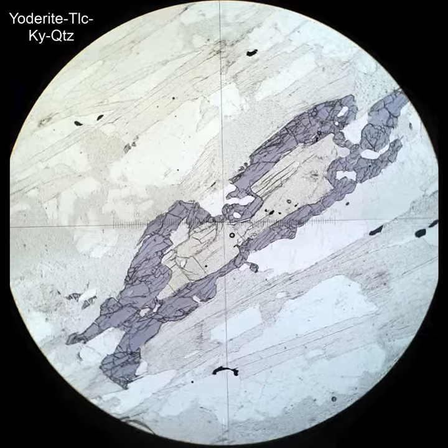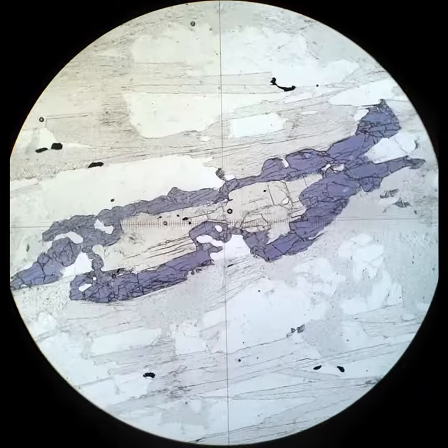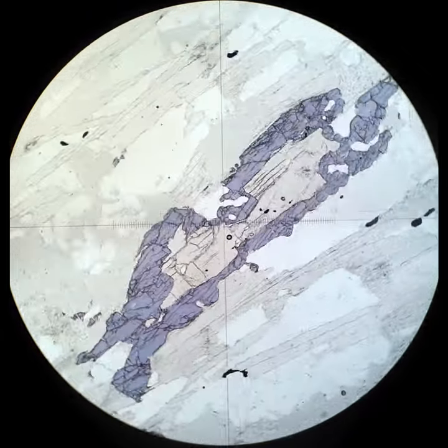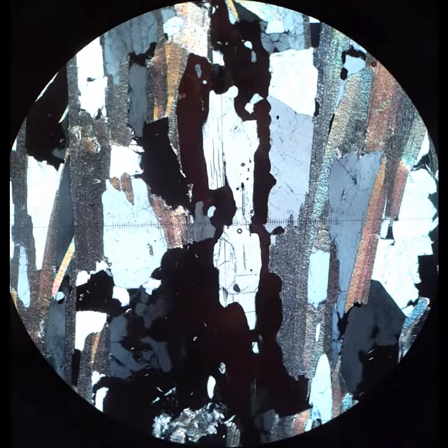The blue margin of this Yoderite overgrows slightly pleochroic kyanite in the middle. There's a lot of talc around the outside as well. This again shows that spectacular pleochroism and interference colors.